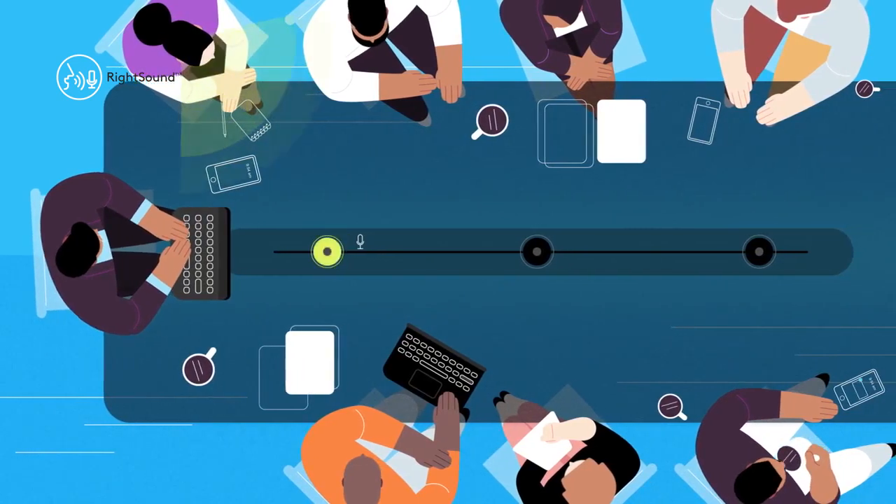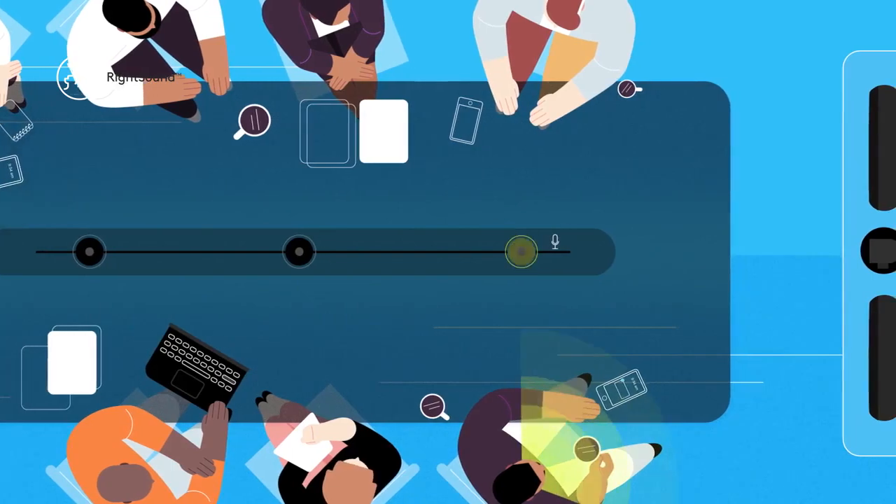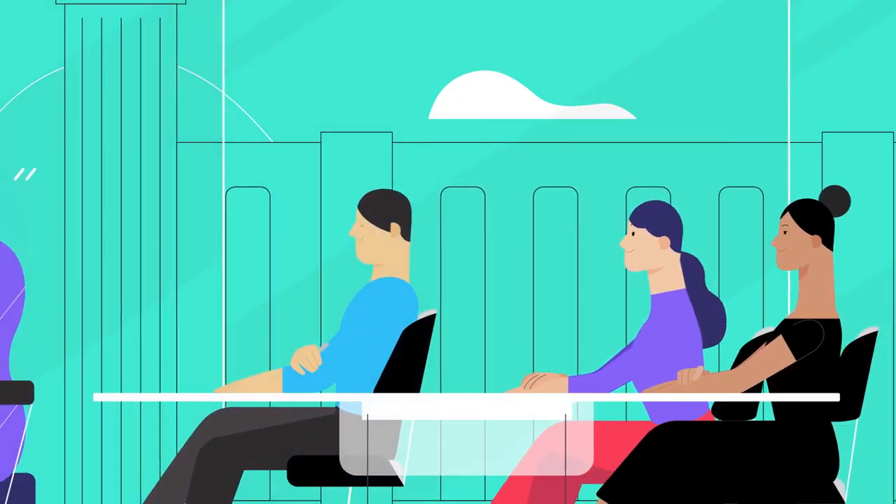RightSound keeps the conversation flowing. It balances loud and soft voices while minimizing background noise and echo so every voice can be heard.